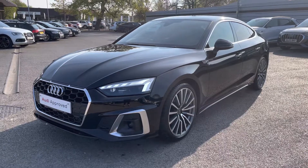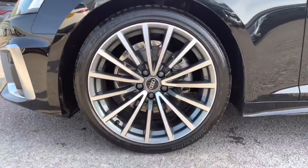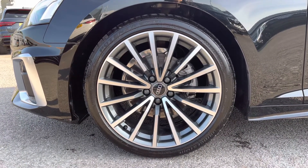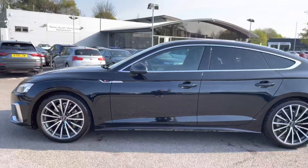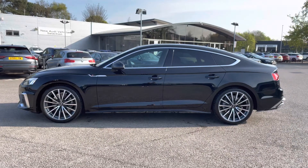The vehicle does come with the 19-inch multi-spoke design alloy wheels in contrasting grey, which really do make the car look nice and sporty. As we make our way down the side of the vehicle we can notice the silver trims around the edge of the windows as well as privacy glass all along the rear, really making this Audi stand out from the rest.